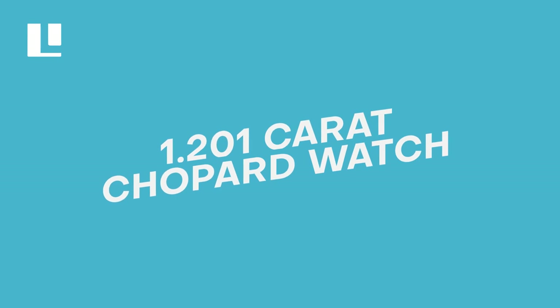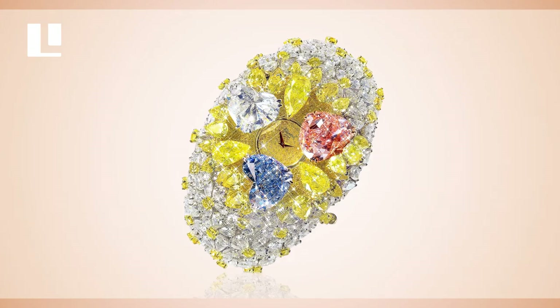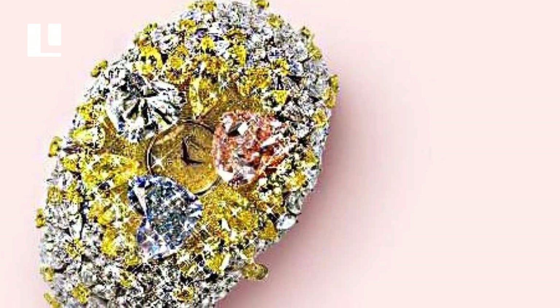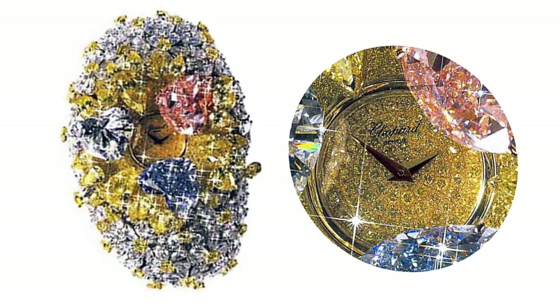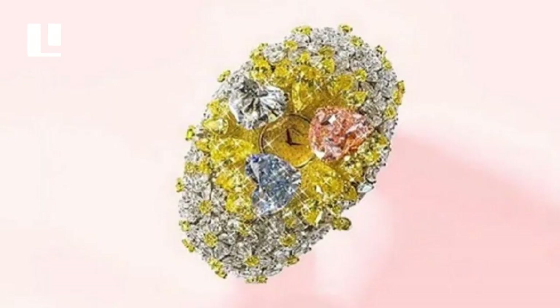Number 1: 201-carat Chopard Watch. The 201-carat Chopard Watch is the most expensive piece of jewellery globally. It is coated in 874 high-grade diamonds of various sizes and tones, including pink, blue, white, and yellow diamonds. A solid, beautiful pink diamond, heart-shaped and weighing 15.37 carats, can be seen at the centre of this timepiece. There are also heart-shaped blue and D-coloured diamonds, each made up of a 260-diamond cluster and 91 spherical solid diamonds, totalling 10.29 carats. A round-shaped yellow diamond weighing 8.81 carats is set in the middle. This magnificent watch costs around $25 million.